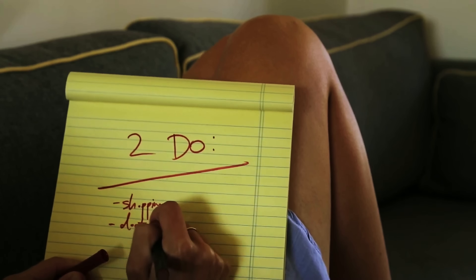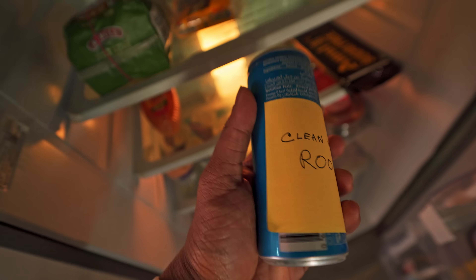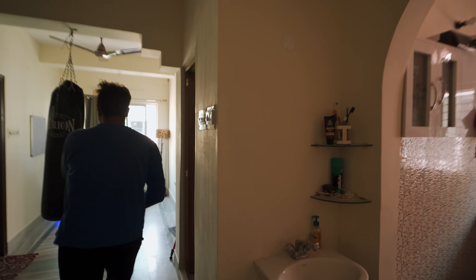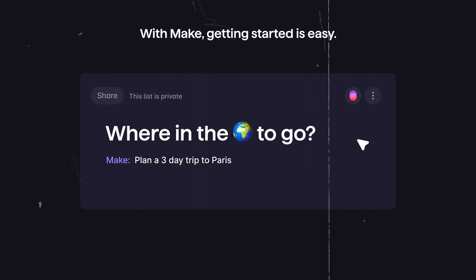You know that feeling when your to-do list is everywhere? A few tasks on your notes app, some on sticky notes on your desk, a couple of reminders on your fridge that you completely forgot about. Suddenly you're spending more time organizing your tasks than actually doing them. That's exactly where Superlist comes in — it's an ideal app if you are super lazy.